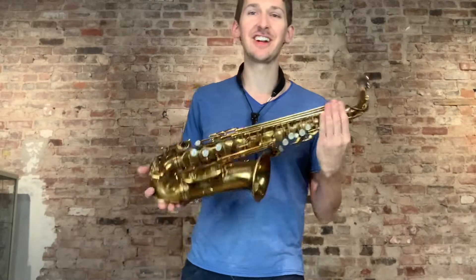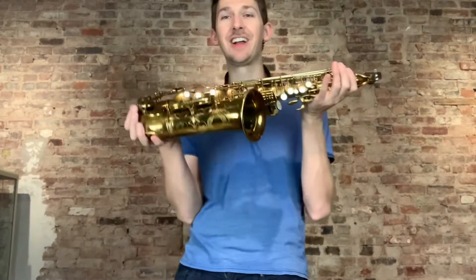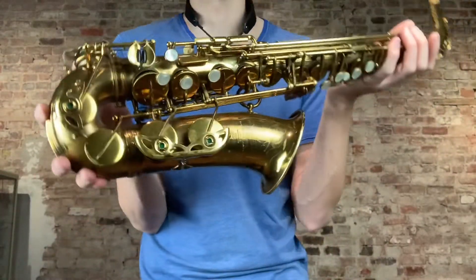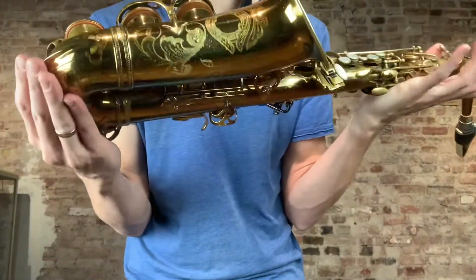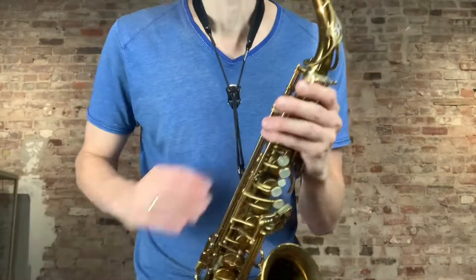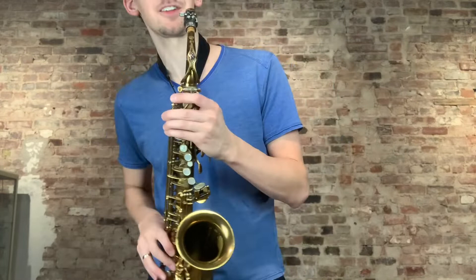Hi everybody, my name is John Loveter and today I'm going to do another one of my playtests for you. This is a Selmer Mark VI Alto. It's a five-digit, it's gorgeous, it's European engraved, it's a 70,000 serial number. These things are cool.